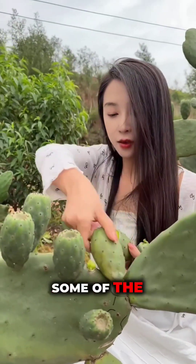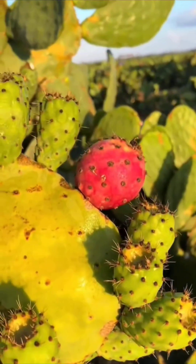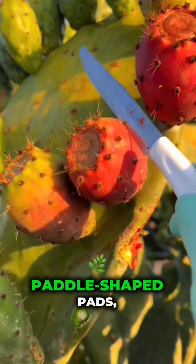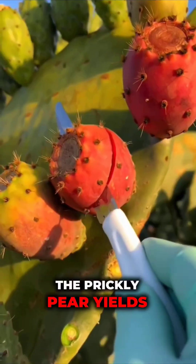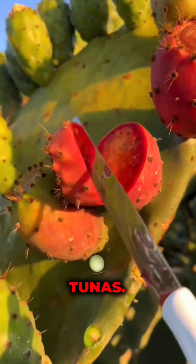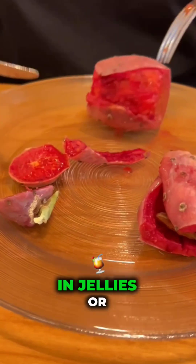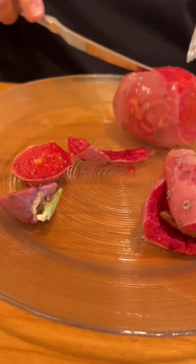Let's explore some of the most notable types. Prickly pear, Opuntia ficus-indica: recognizable by its paddle-shaped pads, the prickly pear yields vibrant fruits called tunas. These sweet, juicy fruits are enjoyed fresh, in jellies, or as beverages.